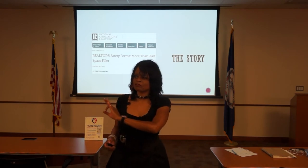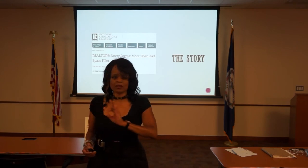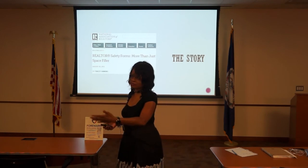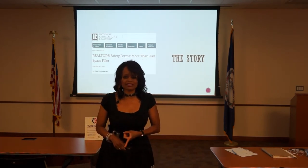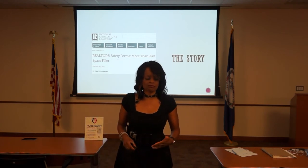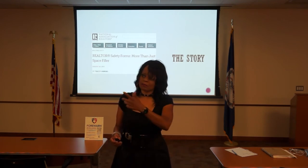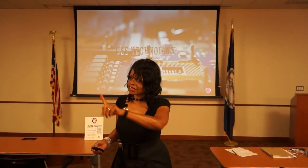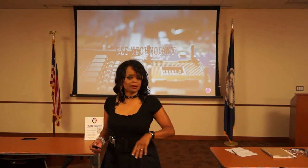Make sure you fill out the agent information form. Your broker needs to have that information in case something happens — whether you fall out in the office, they need to know if you have allergies or a diabetic situation. Update the emergency contact and the make and model of your vehicle. If law enforcement officials need to find what car you're driving, let your broker or manager have that information. After the lunch break, the rest of this program is going to be about technology.